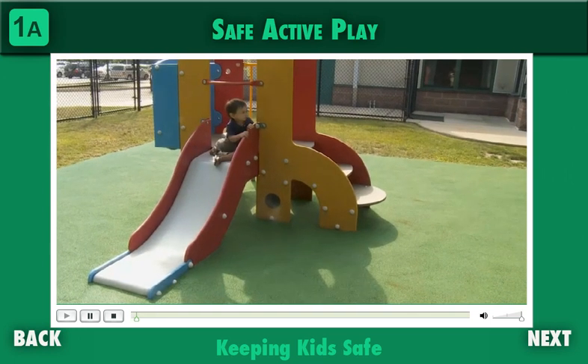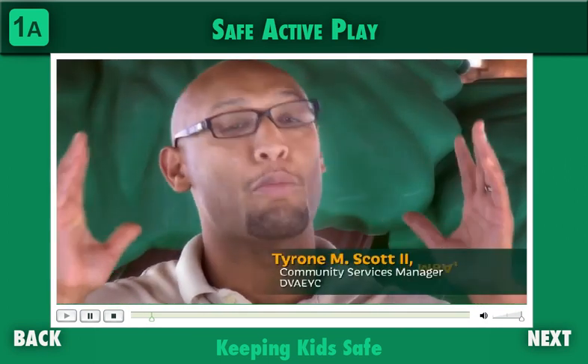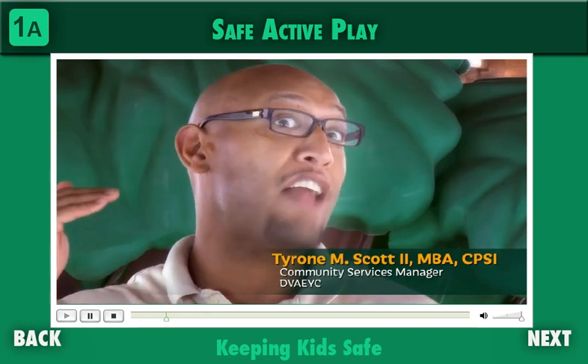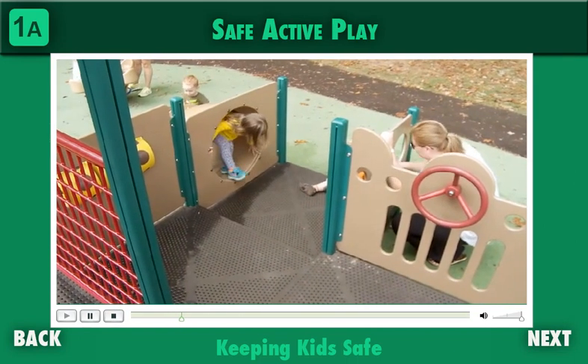If you don't have appropriate surfacing, children get a lot of head injuries. We have to remember that children, especially the younger they are, are more top-heavy — the head tends to be the heaviest part of the body as the brain is growing and developing. So when children fall, gravity naturally pulls them head first. We have to be very careful that when children are falling, they're not receiving head injuries from hitting hard surfaces.